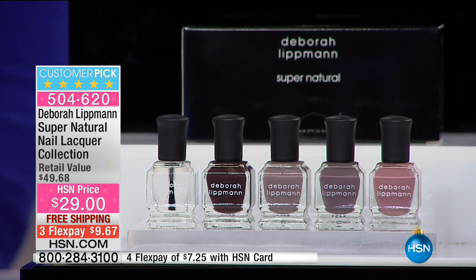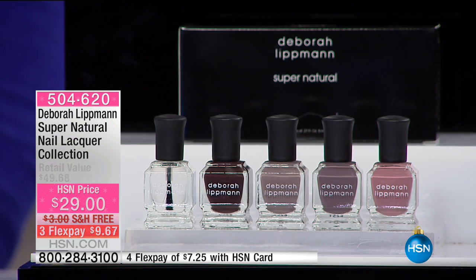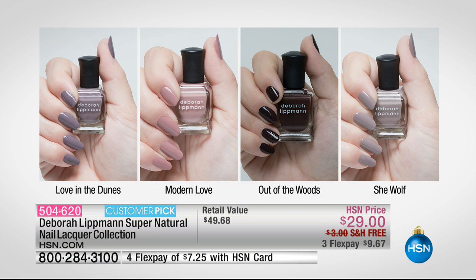This is called the Supernatural set, and what you're getting are four gorgeous colors that are so in right now. Plus, it's almost like six pieces because it's a two-in-one base and top coat called the Hard Rock Nail Hardener, which actually has diamond dust in it. Lacquers that are not only long-wearing but good for your nails, and you get the whole set really with that top and base coat. Nine dollars to get home, seven dollars on a credit card.